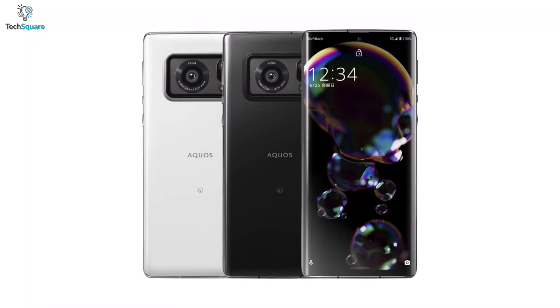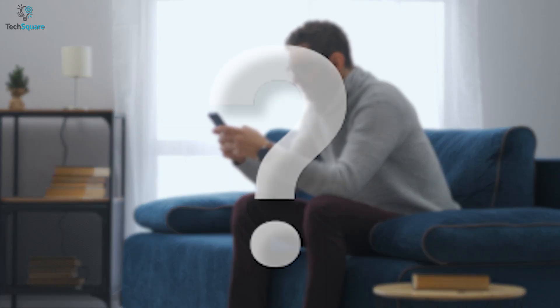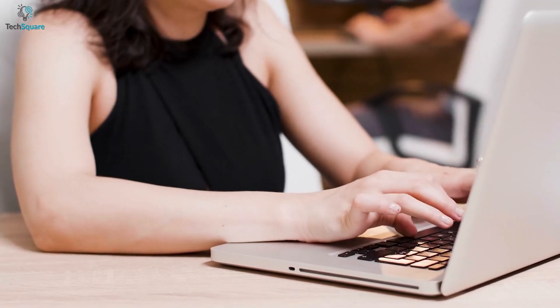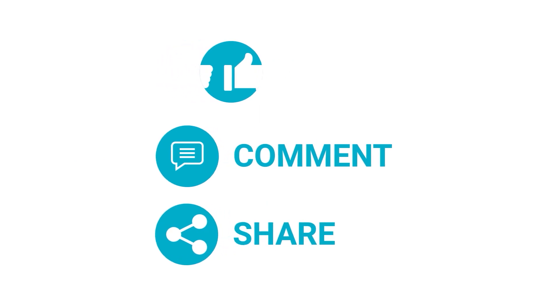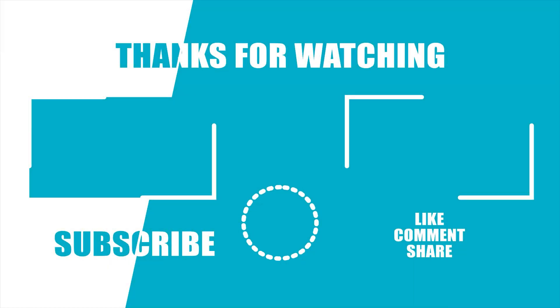So that was all about Sharp's surprising smartphone, the Aquos R6. Would you prefer it over other popular brand smartphones? Or if you are a tech enthusiast, do you think it's a step towards something revolutionary in the smartphone world? Let us know your thoughts in the comment section. Thanks for watching — like and subscribe for more videos like this. See you guys next time.